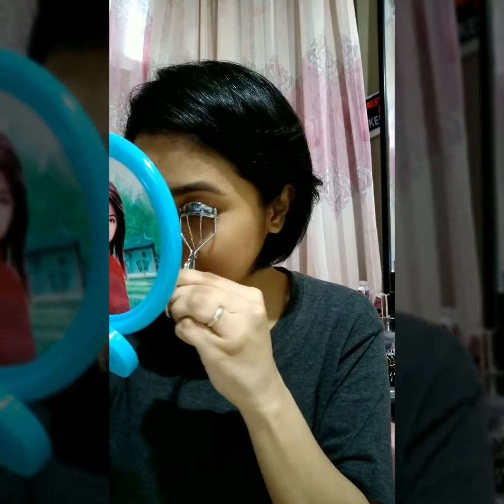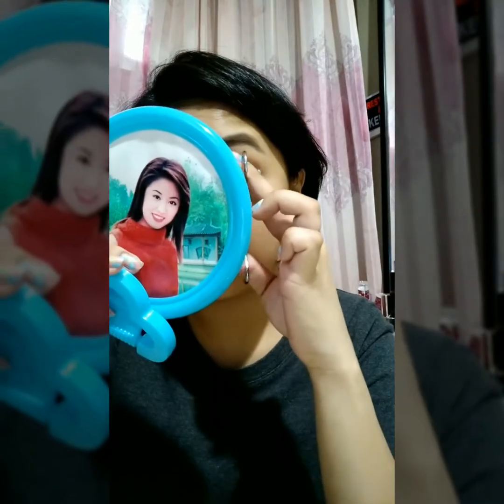Next is lashes. I just curl my lashes. I saw in a tutorial that when you curl your lashes, it makes your eyes look more awake.